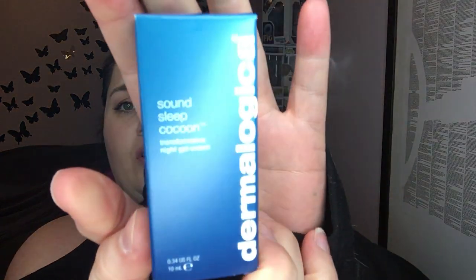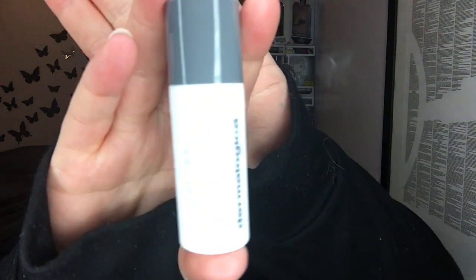Sound Sleep Cocoon transformative night gel cream — see how big this is. I'm okay with my $16, but if I paid $25 for this I would probably be pretty disappointed.